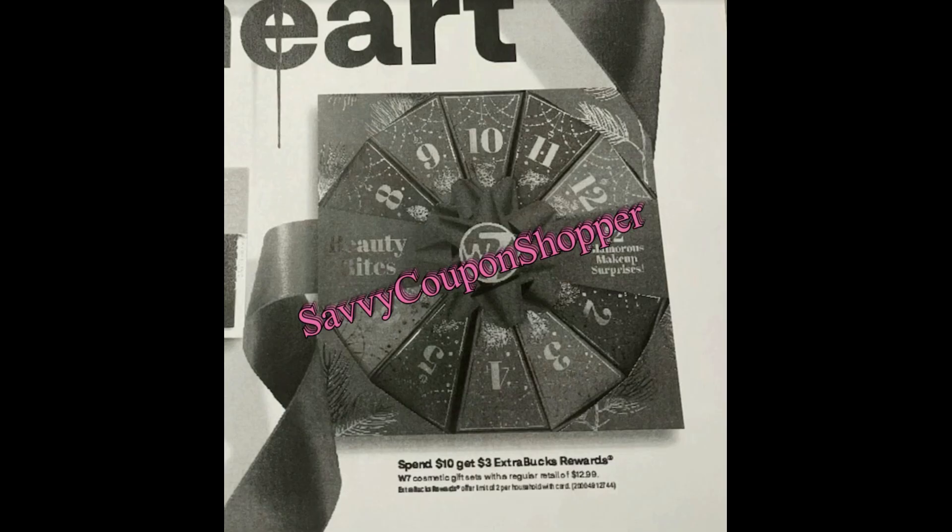Starting December 3rd, the holiday gift sets deal is spend $10 get a $3 extra buck. This isn't my favorite deal since there's a spend $10 get $3 this current week too, so it doesn't make sense to wait. I'm hoping to see a better deal on these because they're hanging around in store and just not selling at my CVS — let me know about yours.